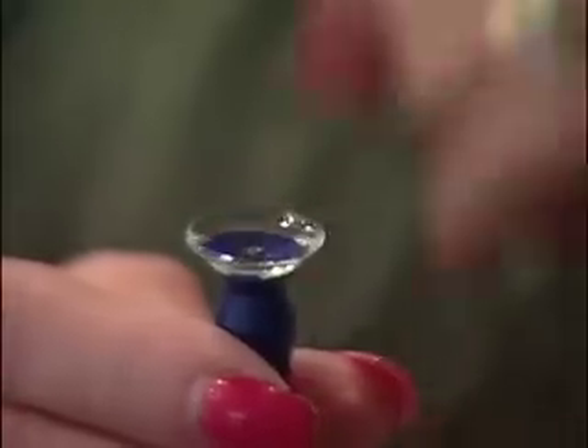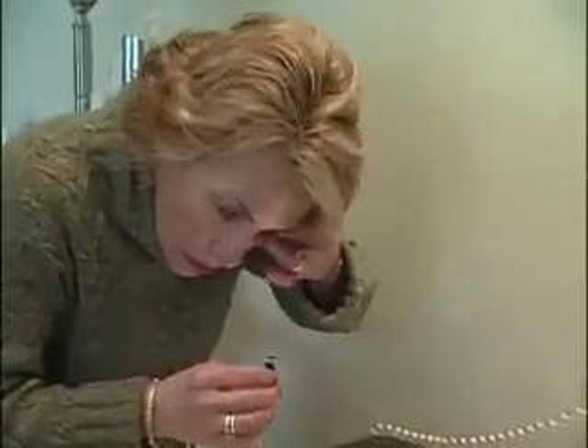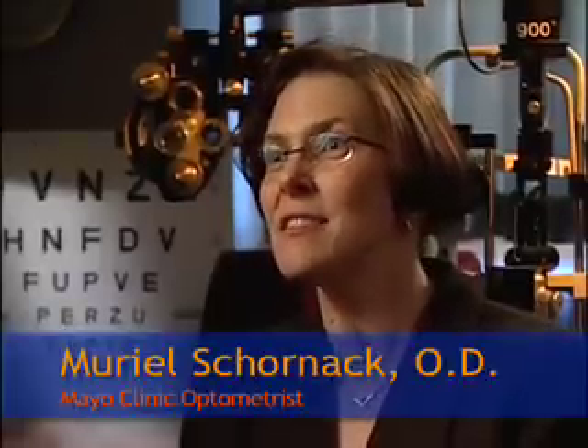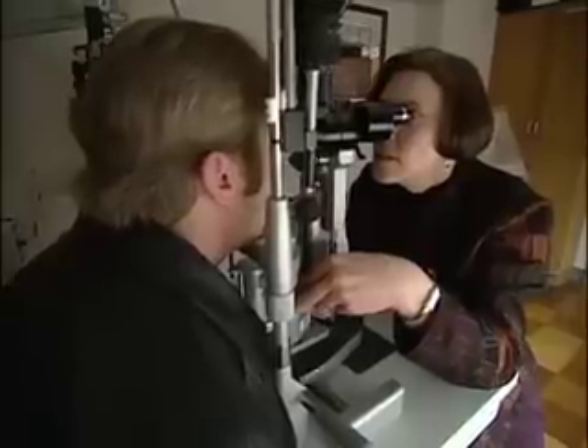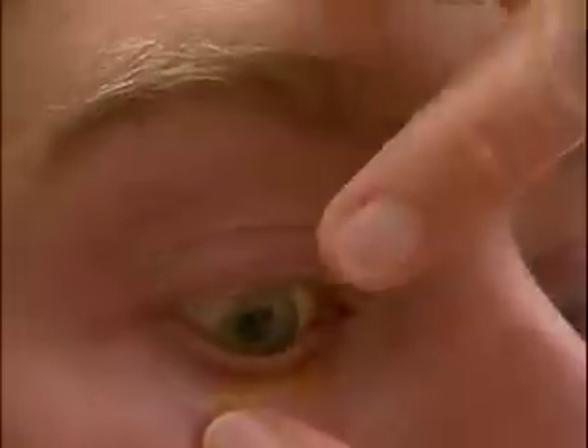It's like putting a saucer in your eyes. These large lenses that help Suzanne Koretsky see are new, but the design has been around for more than a century. Scleral contacts were actually the first contact lenses developed. Dr. Muriel Shornak says scleral contacts, which rest on the sclera or whites of your eyes instead of the cornea, date back to the 1880s.